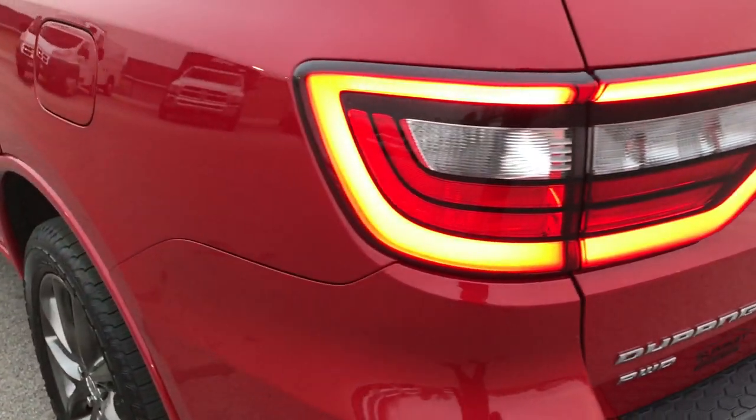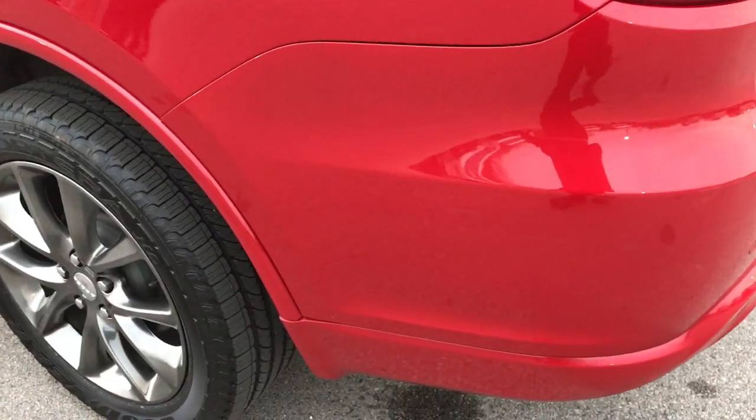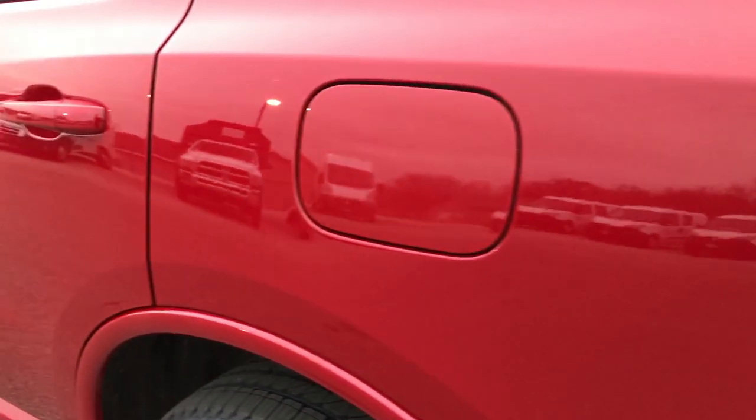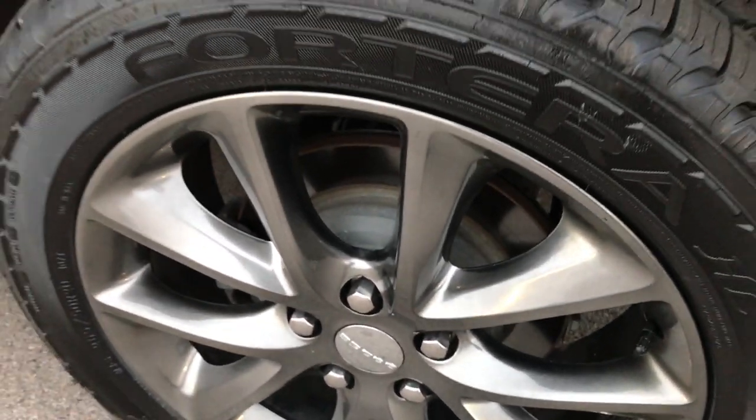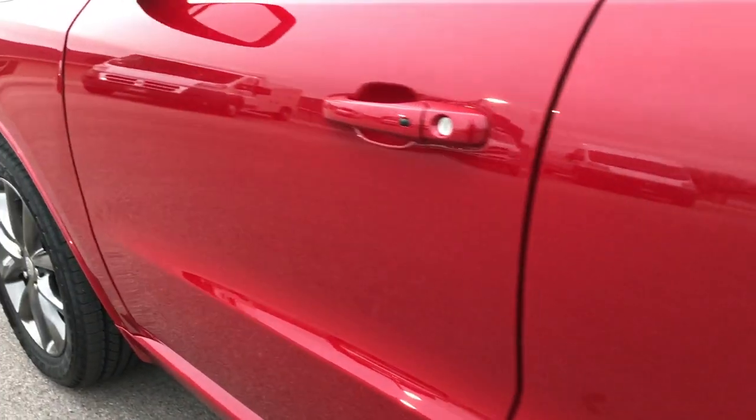As we go down this side of the vehicle, it's just as clean as the passenger side. Once again, I didn't see any dents or dings on this side. Back rim — no scuffs or scrapes on that, very very clean. Didn't see any dents or dings down the rest of this side either.